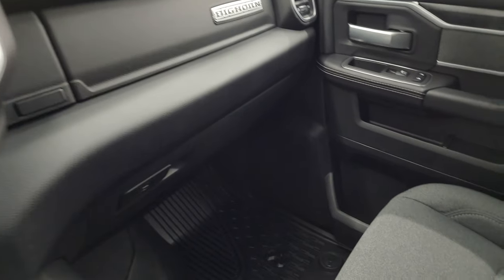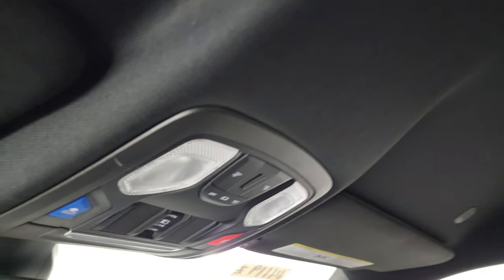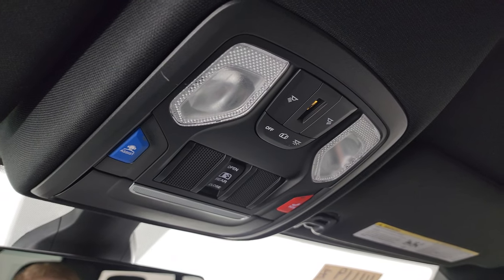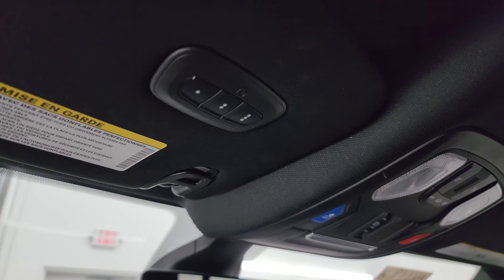Dual glove boxes. Passenger side floor mat and seat are in excellent condition as well. You get the speakers in the ceiling — part of that Alpine premium sound system — and the headliner is in really nice, clean condition. Map lights, assistant SOS buttons, your power sliding rear window button, auto-dimming mirror, and HomeLink buttons for your garage door, security systems, and lighting systems.